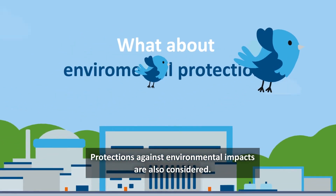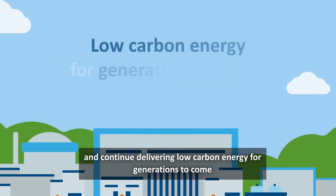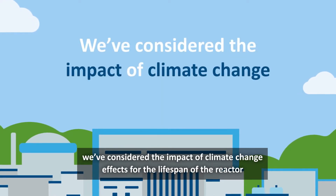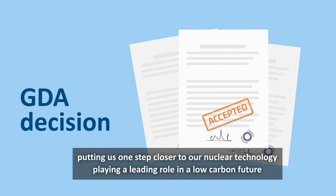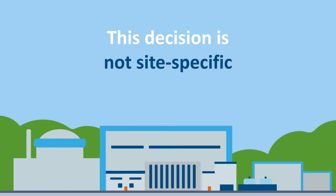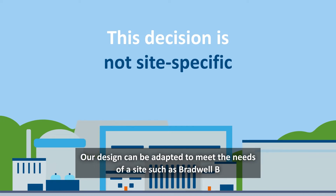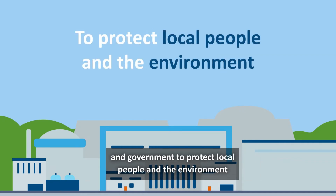Protections against environmental impacts are also considered. To ensure our power plant can stand the test of time and continue delivering low-carbon energy for generations to come, we've considered the impact of climate change effects for the lifespan of the reactor. The UK HPR1000 design has now been accepted by the nuclear regulators, putting us one step closer to our nuclear technology playing a leading role in a low-carbon future. This decision is not site-specific. Our design can be adapted to meet the needs of a site such as Bradwell B, and any changes made will require site-specific permissions from regulators and government to protect local people and the environment.